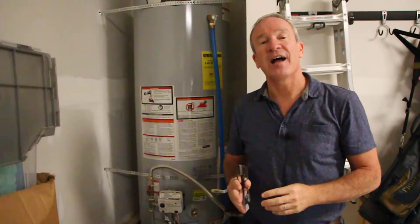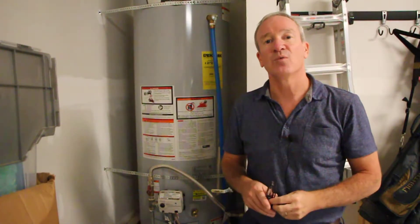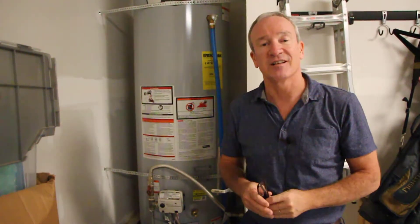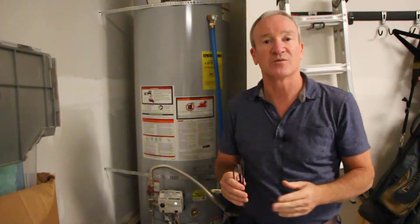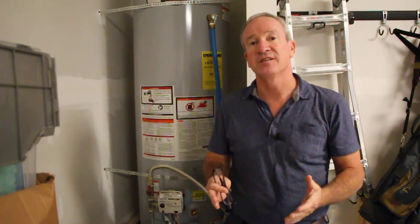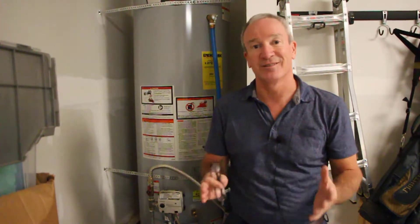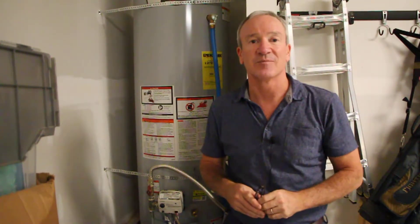The third thing: if your home has natural gas or propane, make sure you know where the shutoff for the gas line is. In this home, it's right here by the water heater. You want to make sure you have easy access to it, so if you do smell gas in your home and you're not actually cooking, you can go out and turn it off and then call the gas company right away.